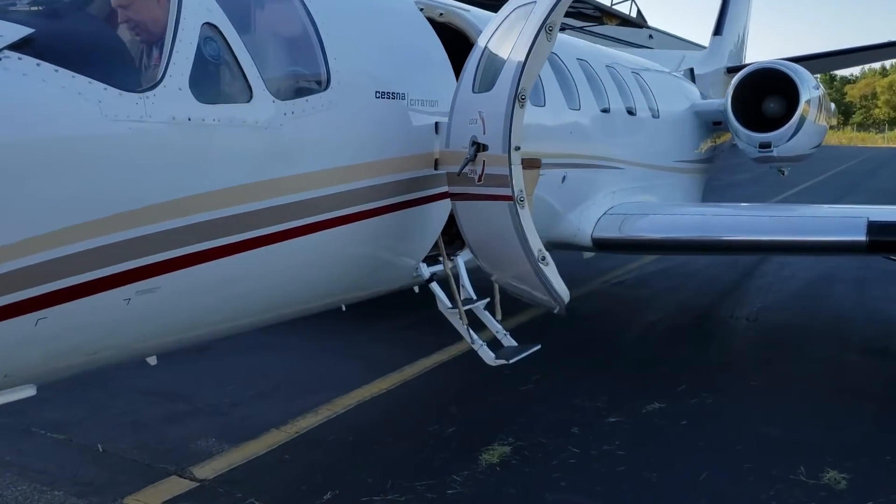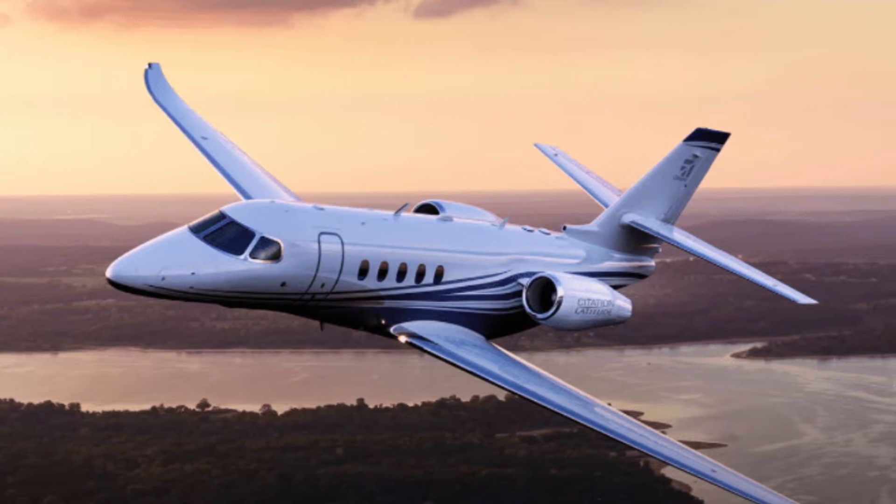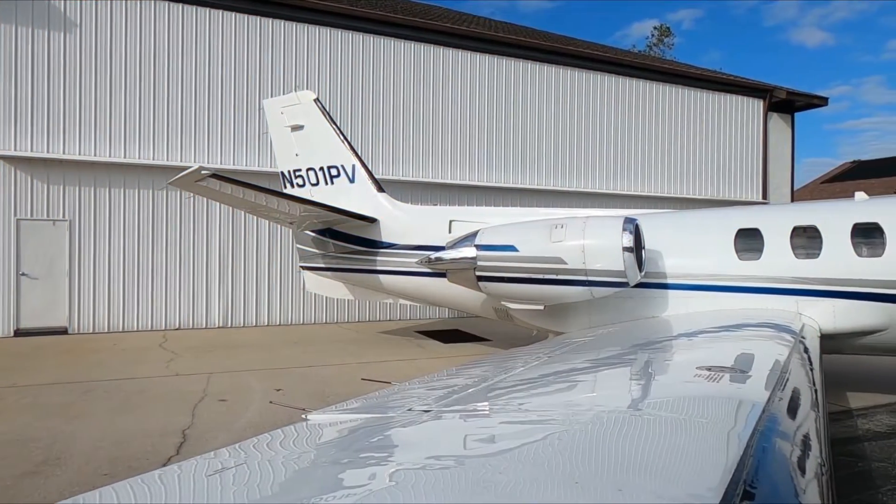The previous success of the Citation has led Cessna to develop an expanded, high-capacity version. In September 1976, Citation II was released to the public.